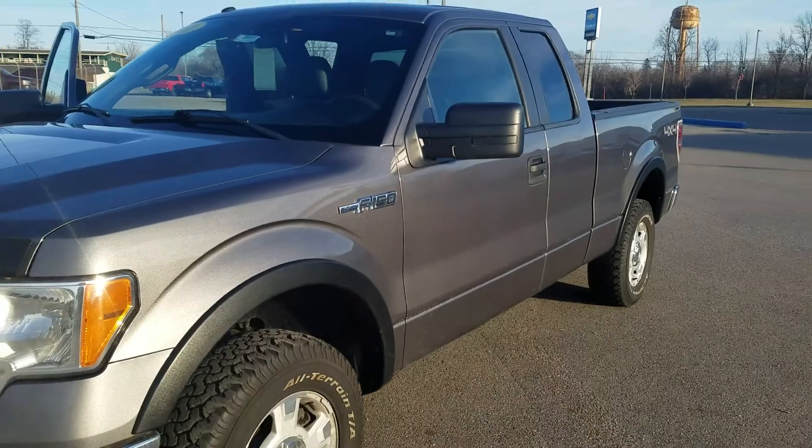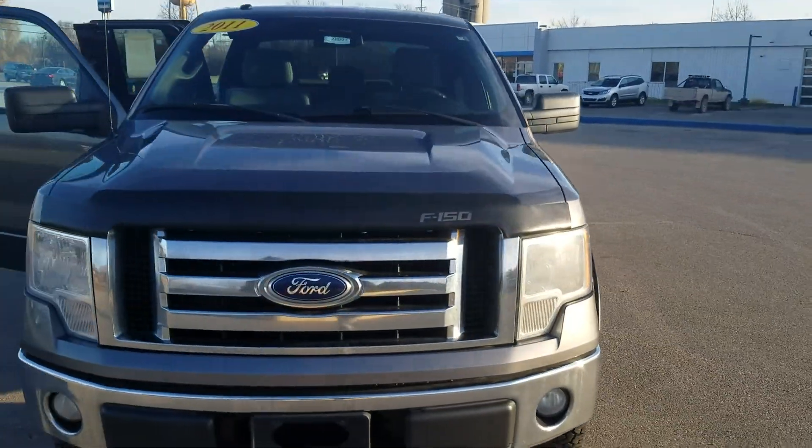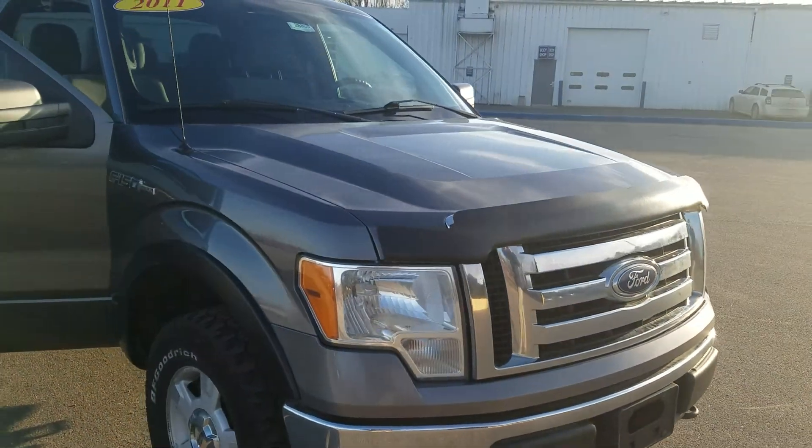We do have a couple other vehicles that would work, but this is by far the nicest one I was seeing of the options as far as trucks go.